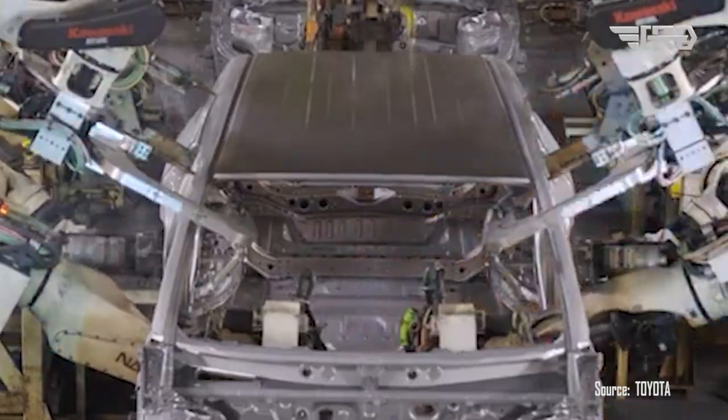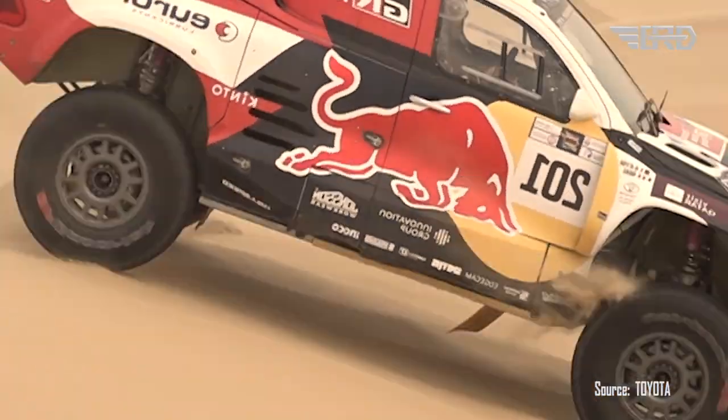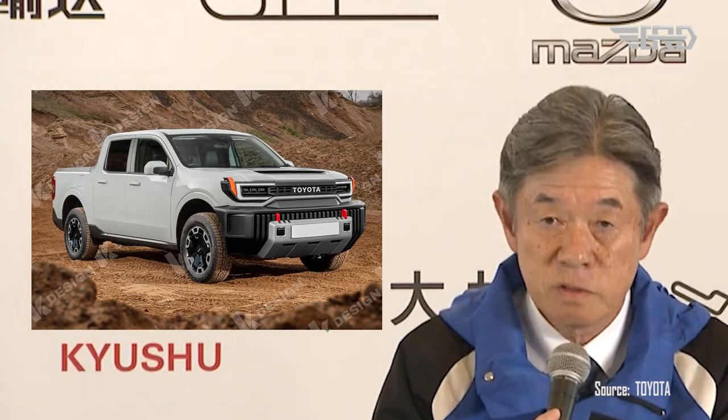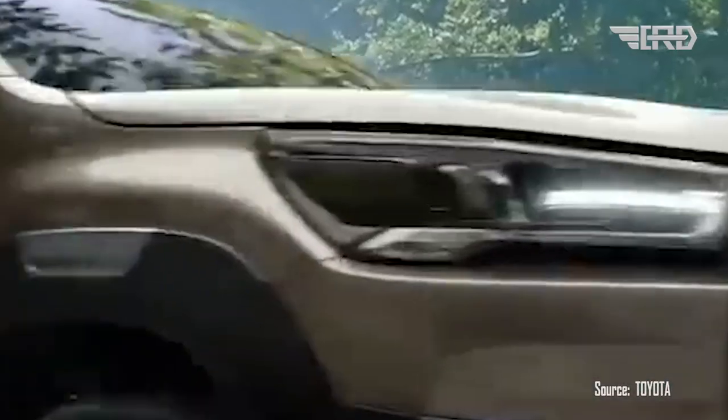The Toyota Stout is anticipated to have a starting price in the low $23,000 range, making it an attractive option for customers looking for a smaller and more affordable truck. While Toyota has not provided an exact release date, they have hinted at a potential launch towards the end of 2023. Enthusiasts are eagerly anticipating the arrival of this remarkable vehicle in the market.